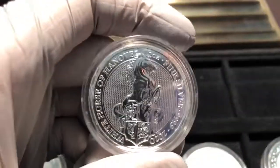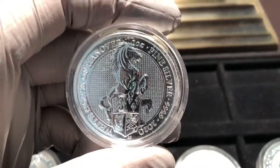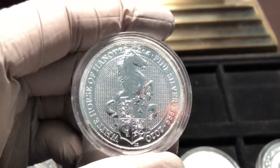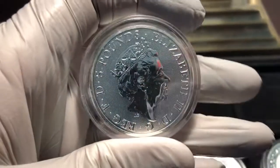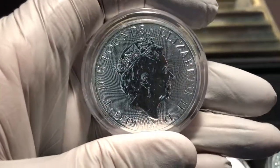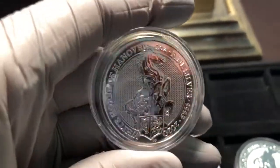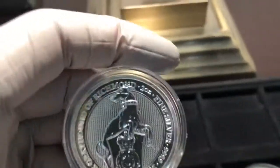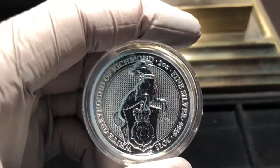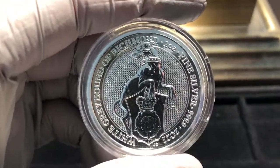Number nine is the White Horse of Hanover — a 2020 issue — that one's pretty. And again, all two ounces, so you've got a total of 20 ounces of bullion in the complete set. These things are going for just above spot price in general — not all that much of a premium. Finally, the latest one: number ten, from 2021 — the White Greyhound of Richmond.